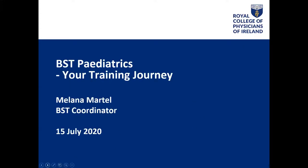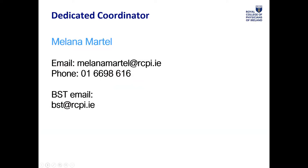My name is Milena Martell. I am the dedicated coordinator for the Paediatrics program, both BST and HST. My contact details are on the website — you can reach me quickest through my email, milena.martell@rcpi.ie. You can also reach me or get help from one of my colleagues through the general inbox, bst@rcpi.ie. Please don't hesitate to reach out to me if you ever need anything. If I don't know the answer, I will find someone who does.